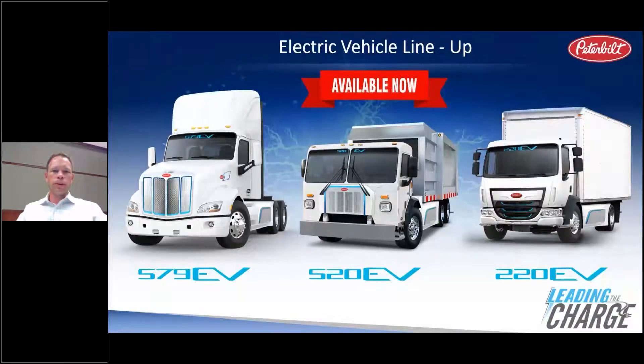Beyond marketing videos and all the press releases coming out at frequent cadence right now, we have three fully battery-electric models available for order today with customer deliveries inside of the year: the Model 579 EV for short-haul and drayage applications, the Model 520 EV for the refuse segment, and the Model 220 EV for short-haul and urban applications.